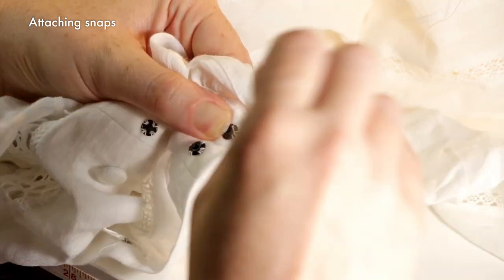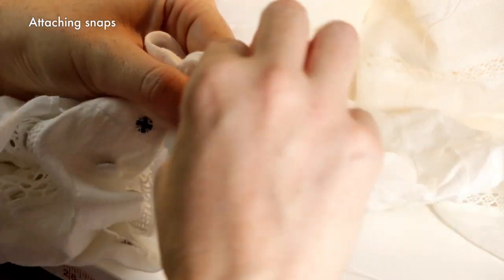So now I'm admitting defeat and making a simple self-fabric waistband instead. Is it as pretty as the lace would have been? No, but I just want this dress to be done.